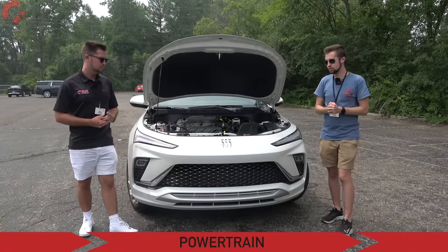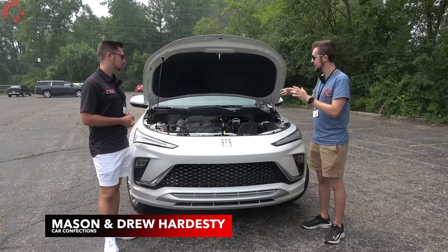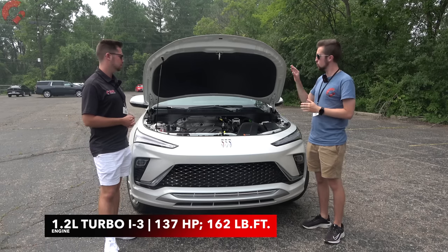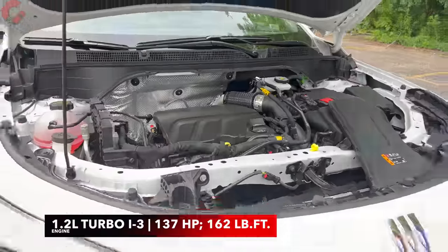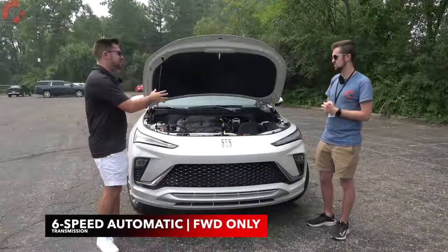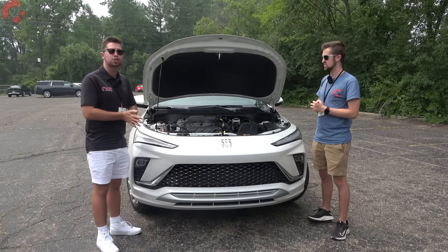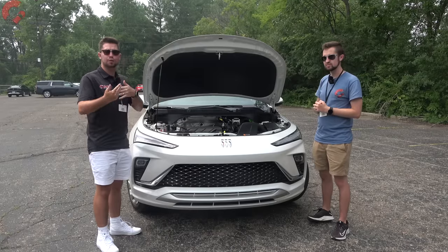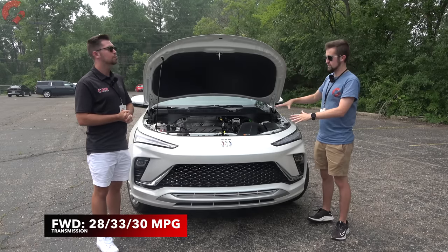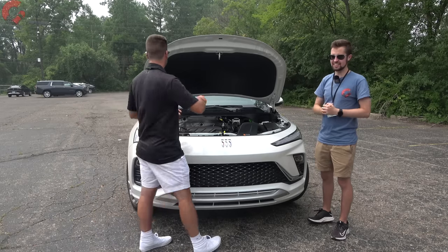Let's get things started here under the hood. Even though it doesn't look like it, this Invista does share its foundation with the Chevy Trax and it also shares its powertrain. So it has a 1.2-liter turbocharged three-cylinder engine making 137 horsepower and 162 pound-feet of torque. It's paired to a six-speed automatic transmission and the big news is that it is front-wheel drive only. If you want all-wheel drive you will have to go for the Buick Encore GX. As far as fuel economy, we're sitting at 30 miles per gallon combined.